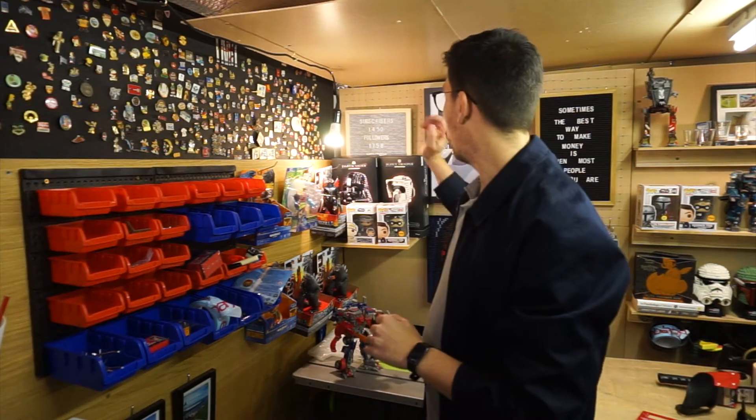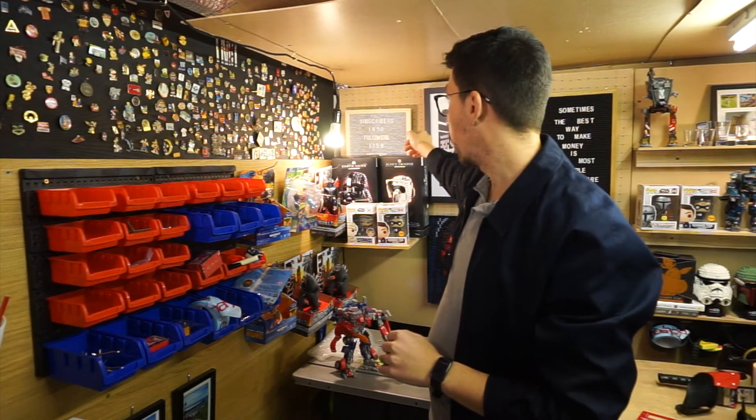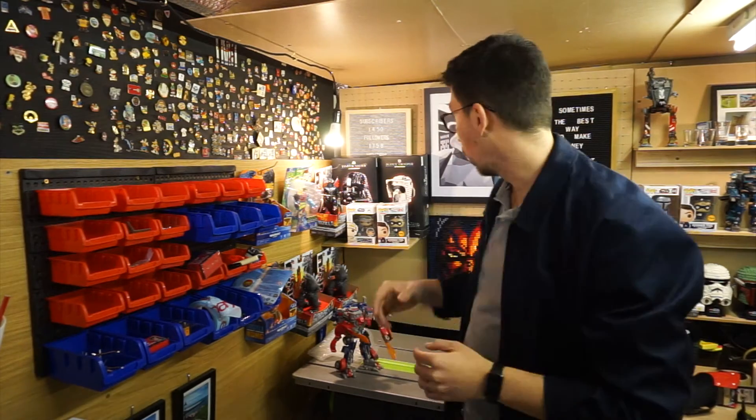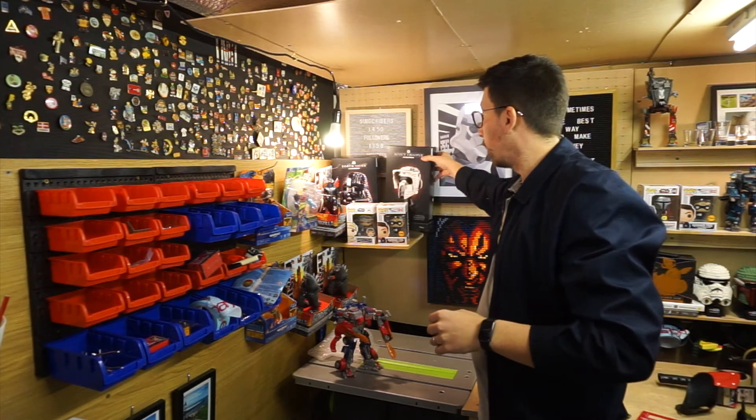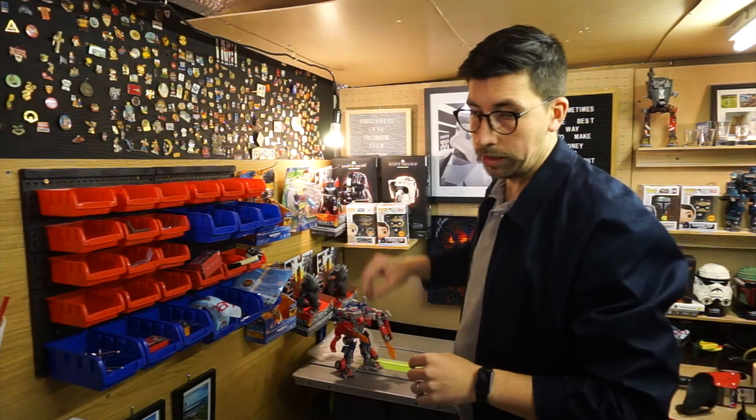Hey everyone, my name is Nicholas, part-time thrifter — I buy and sell online at Amazon for profit. We're currently at 1,450 subscribers, 1,758 followers, and eight members. I've got the new Lego helmets here, hence why you're not able to see how many members. Without further ado, I'm going to go straight into reviewing this amazing product — Profit Protector Pro.